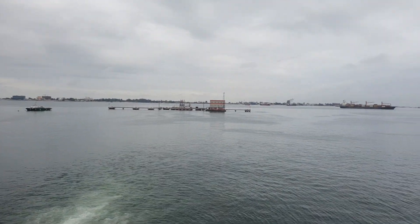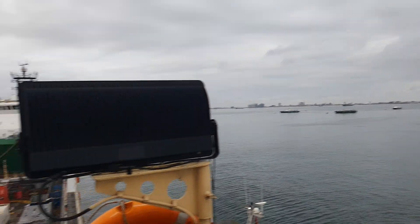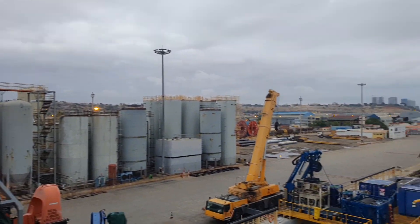I will show you the outside. It's not a port, but it's a very beautiful morning. Look at this — it's beautiful.